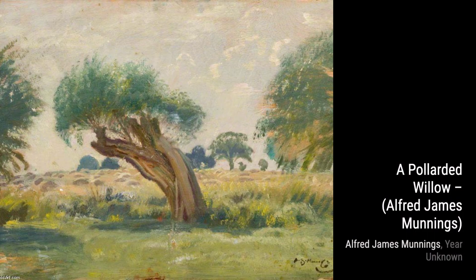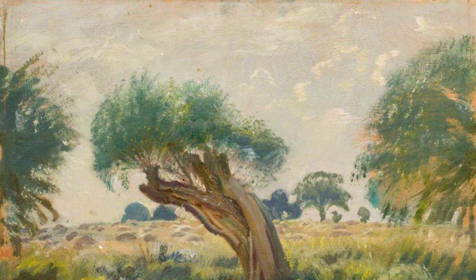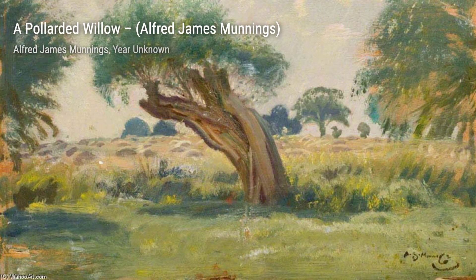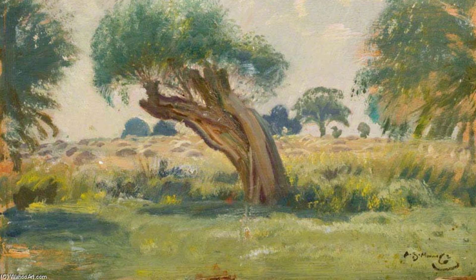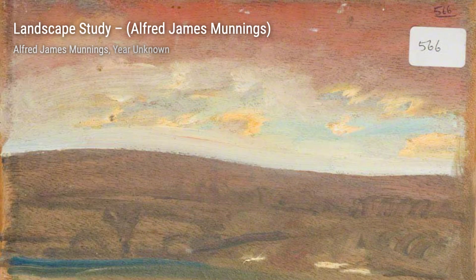Lastly, we have An Extensive View of Exmoor. Munnings' love for landscapes is showcased once again in this artwork. The vastness of the scenery and the play of colors create a sense of wonder and serenity. And that concludes our journey through the artworks of Alfred Munnings. We hope you enjoyed this exploration of his incredible talent. Stay tuned for more amazing artists and their artworks on VisArt.